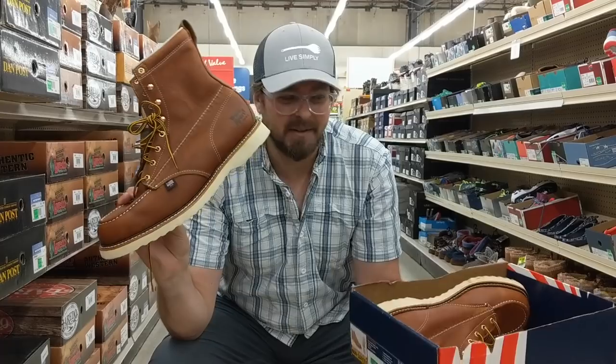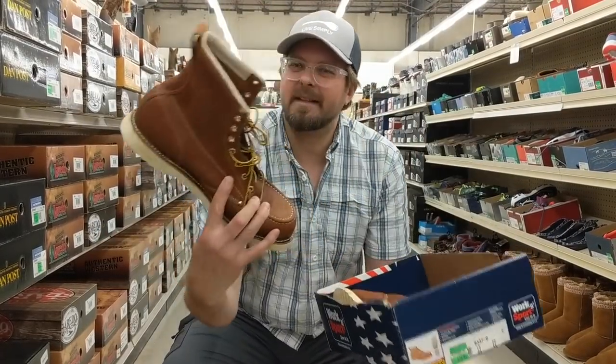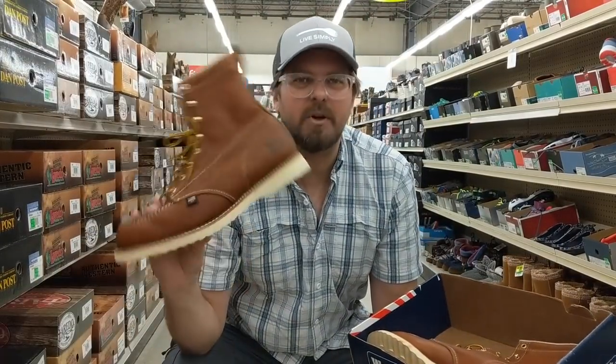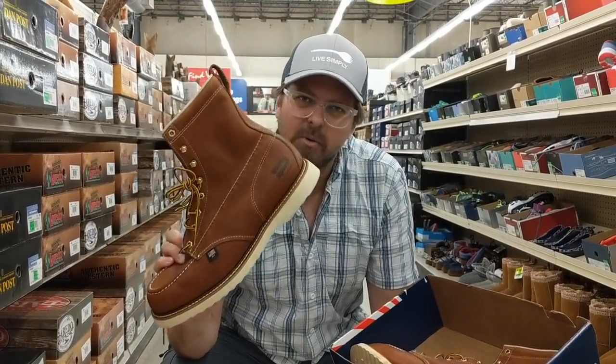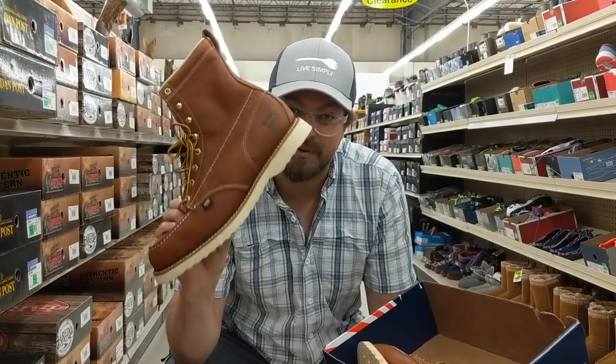$74 for this American-made boot. Guess who makes it? Do I have to tell you guys who makes this? Look at the box. Look at that leather. Look at that stitching. We know who makes this. Let's take them home and do a full review on this so you guys really understand what this boot is all about.